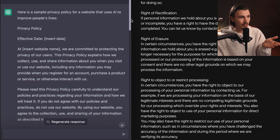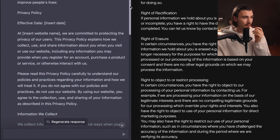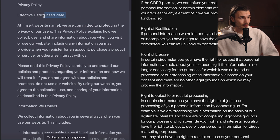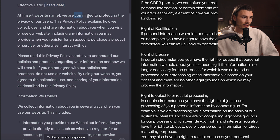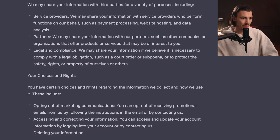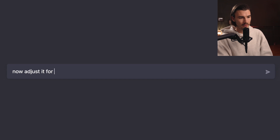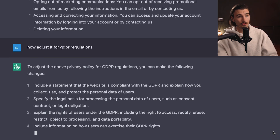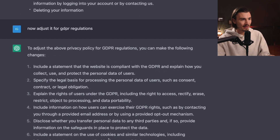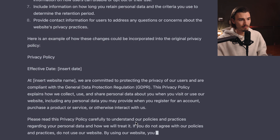What did ChatGPT do? Here's a sample privacy policy for a website that uses AI to improve people's lives. I love the square brackets where I can just change my own info — effective date, website name, we are committed to protecting the privacy of the users, information we collect, how we use your information, sharing your information, your choices and rights. That is excellent. But I live in the EU, so GDPR is important. I ask it to adjust for GDPR regulations, and it just starts writing by itself as if it knew I wanted that. It also outlines what's important so I'm clear on what it did. This one clearly goes to ChatGPT.